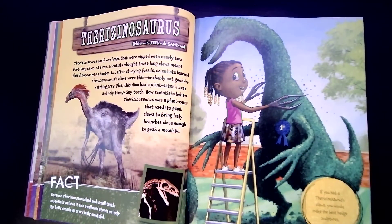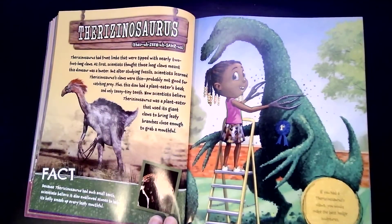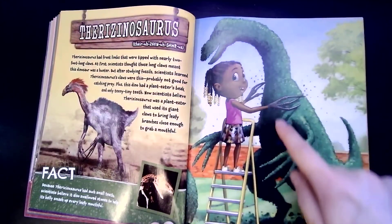Therizinosaurus had front limbs that were tipped with nearly two-foot-long claws. At first, scientists thought those long claws meant this dinosaur was a hunter. But after studying fossils, scientists learned Therizinosaurus claws were thin and probably not good for catching prey. Plus, this dino had a plant-eater's beak and only teeny-tiny teeth. Now scientists believe Therizinosaurus was a plant-eater that used its giant claws to bring leafy branches close enough to grab a mouthful. If you had their claws, you would make the best hedge sculptures — you could use them to trim the bushes.